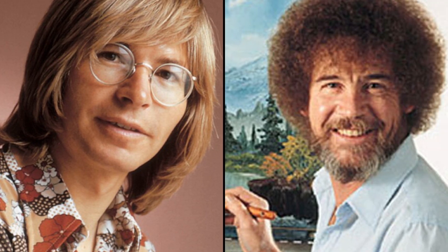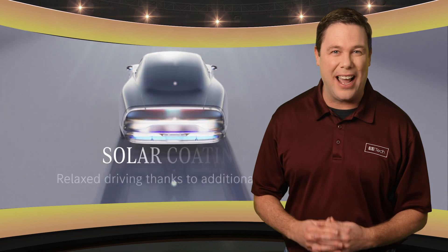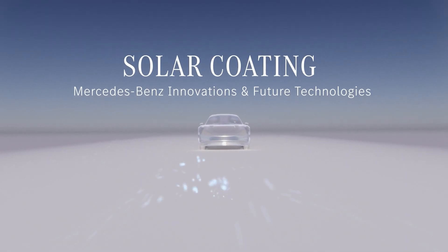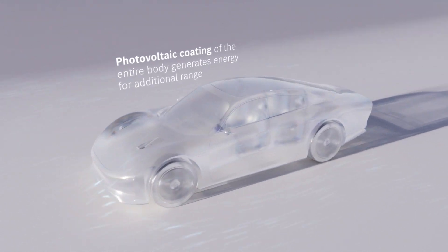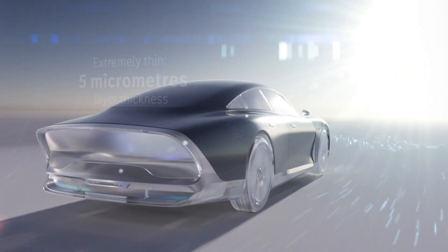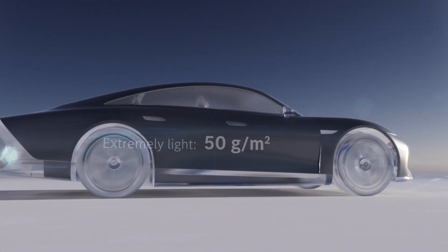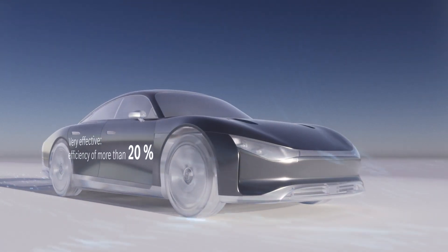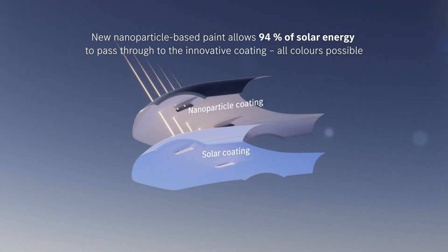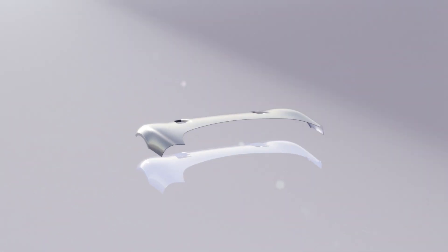From John Denver's sunshine to Bob Ross's painting — there'll be no fluffy little clouds blocking Mercedes-Benz's innovative spirit. They're developing a photovoltaic paint for EVs that could revolutionize the industry. Applied in a 5-micrometer layer, the paint captures sunlight from all directions and works with any vehicle color. With 94% light transmission and 20% efficiency, it matches traditional solar panels.